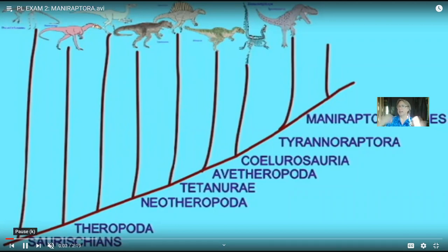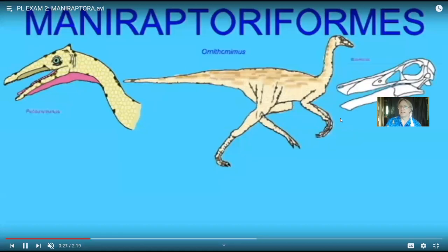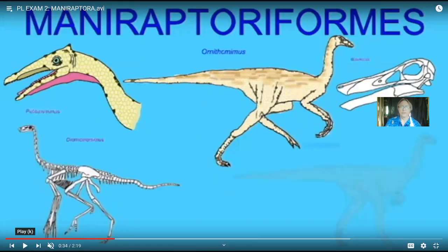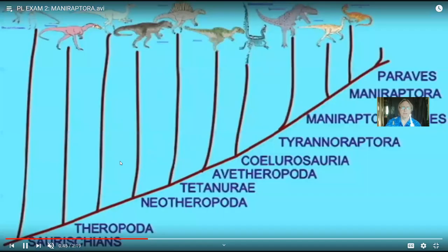Some of these groups would lose their teeth — Gallimimus and Ornithomimus had no teeth. Pelecanimimus actually had about 200 small teeth. So this group is interesting because not only did it have a number of toothless forms, it also included one form with more teeth than any other theropod dinosaur. These perhaps had a more omnivorous diet, and certainly their body shapes remind us more and more of birds, hence their names — Ornithomimus means 'bird mimic' and Gallimimus means 'chicken mimic.'